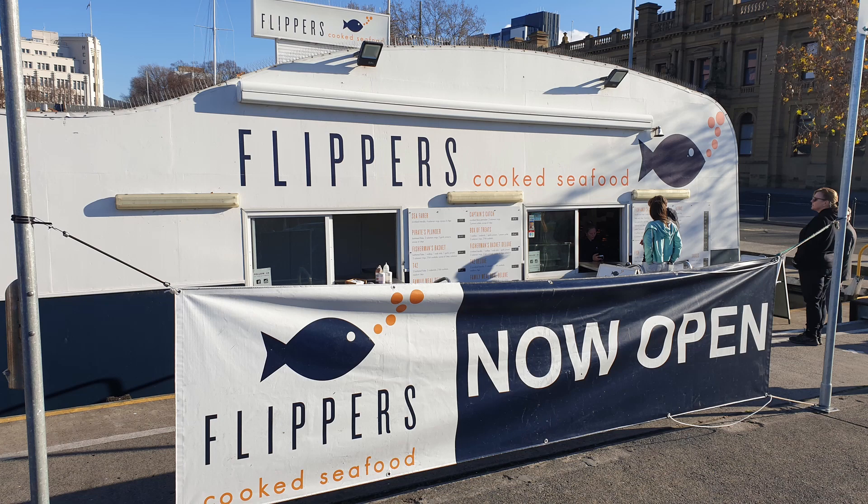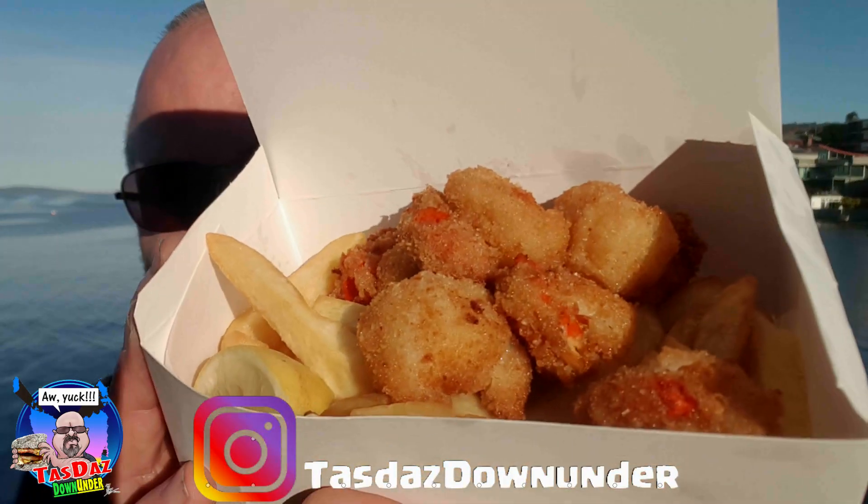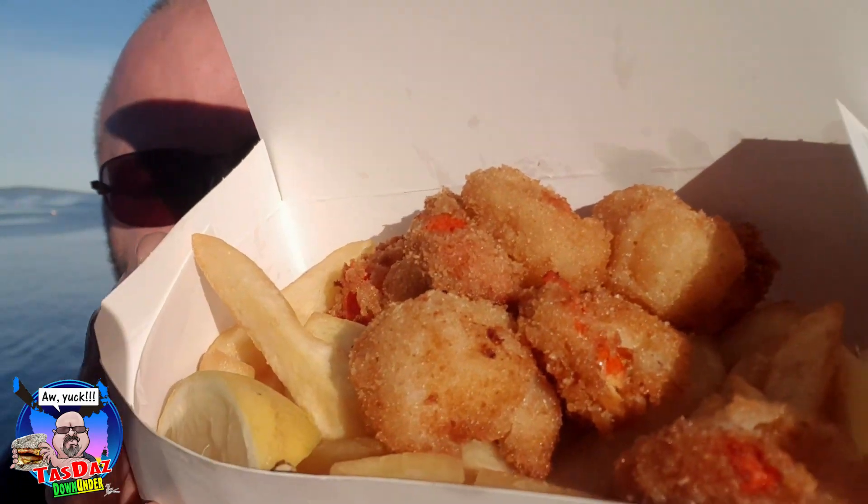Beautiful blue skies, no wind, down by the water — absolutely magnificent winter's day. Perfect day to enjoy some seafood. So I've been to one of the very popular local fish punts called Flippers. I got myself, in my box here, my six scallops and chips, crumbed. Don't they look amazing? I also got myself a tub of tartar sauce — all up $17 for this. Definitely got my six scallops and a nice amount of chips.